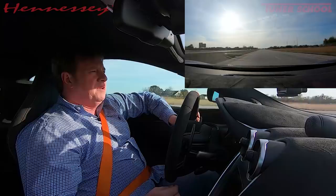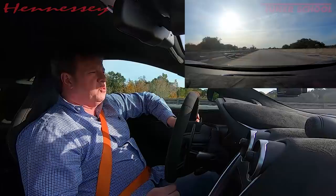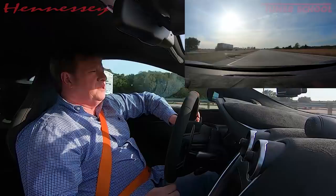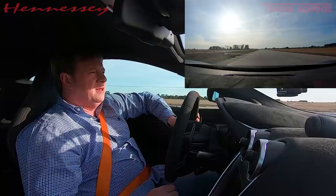We've modified probably 30, 40, 570 McLarens over the last few years. We've done quite a few of the 12Cs and 650s. We have not modified any 720s, which is a very, very fast car from the factory. There are guys running low 10s at 140 miles an hour in the quarter mile in a stock 720. So anyway, here for today we're going to talk about the 600LT.